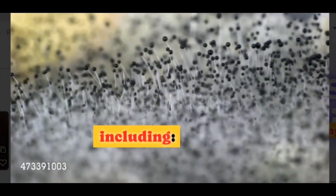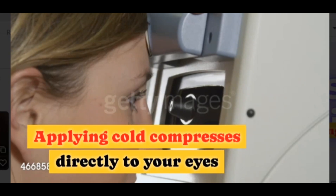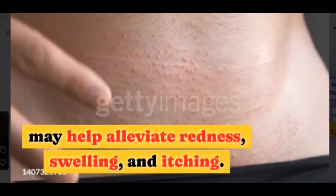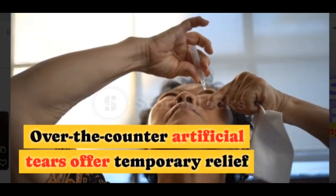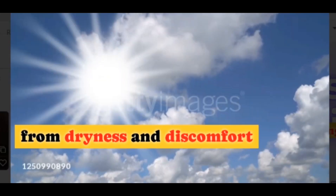Including cold compresses. Applying cold compresses directly to your eyes may help alleviate redness, swelling, and itching. Artificial tears. Over-the-counter artificial tears offer temporary relief from dryness and discomfort.